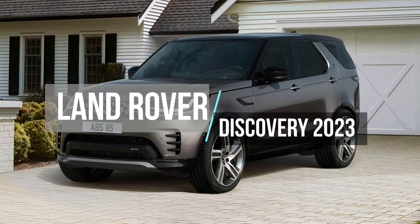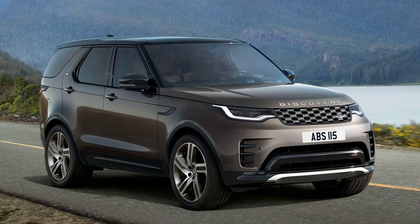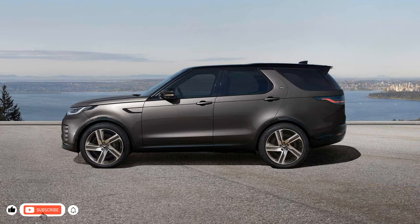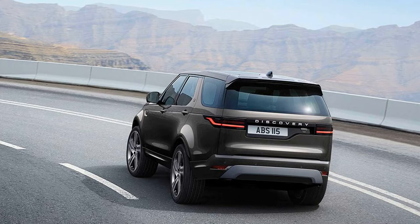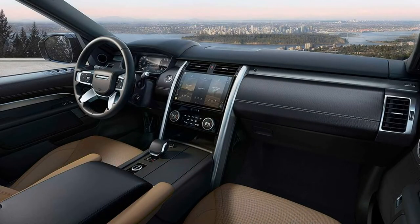Land Rover expands the 2023 Discovery lineup with the introduction of the range-topping Metropolitan Edition. Prices start at $75,300 plus a $1,350 destination fee. The Metropolitan Edition uses the R-Dynamic HSE trim level as a starting point.